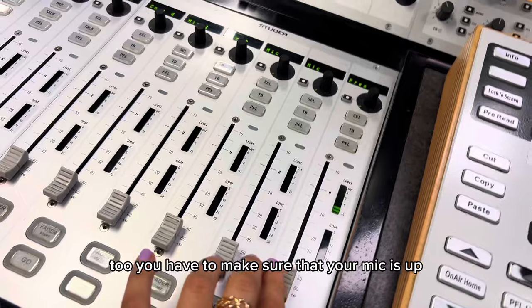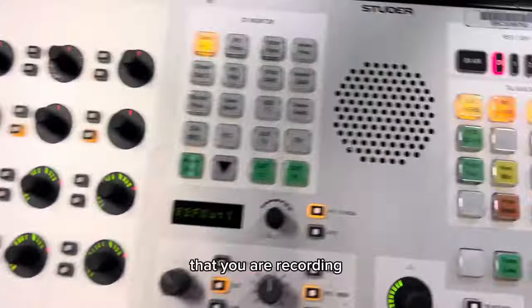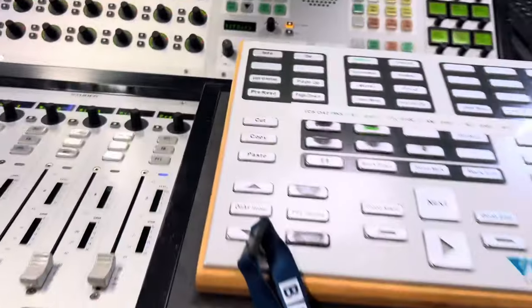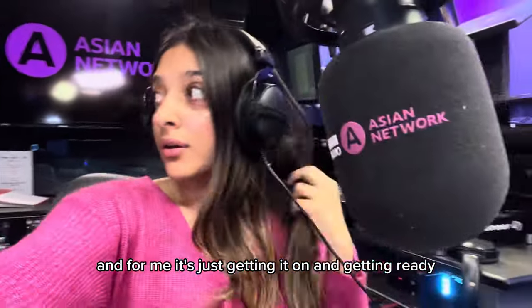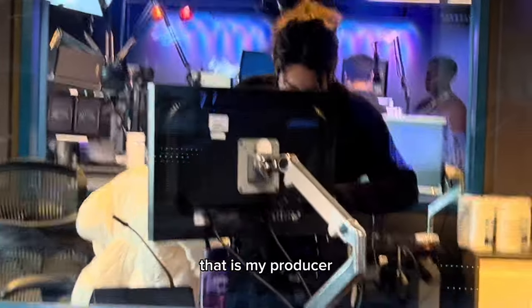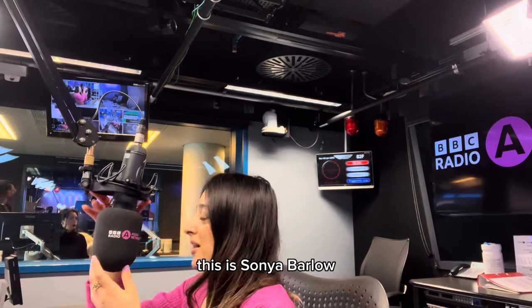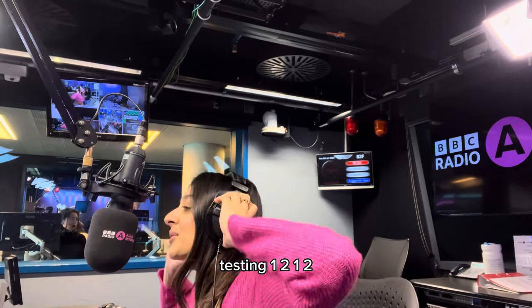You have to make sure that your mic is up for the presenter — it says 'present' here — and that you are recording, so as soon as it starts flashing, your mic is in place. For me it's just getting it on and getting ready. That is my producer, and that is the camera. Welcome to the Everyday Hustle. This is Sonia Barlow. We go live every Monday at 8pm, and you can listen back anytime on BBC Sounds. Testing, one, two, one, two.